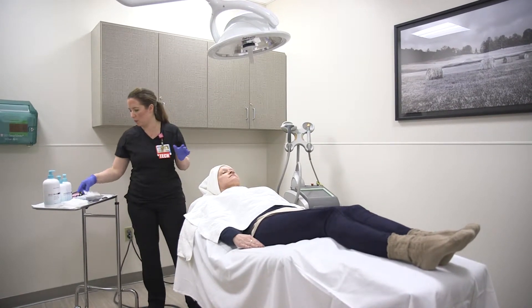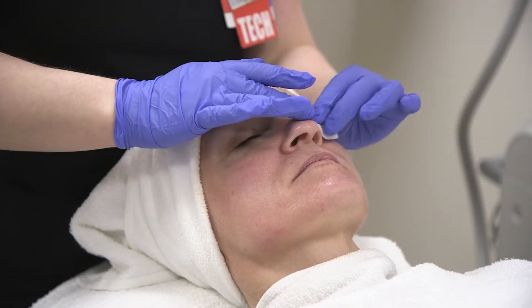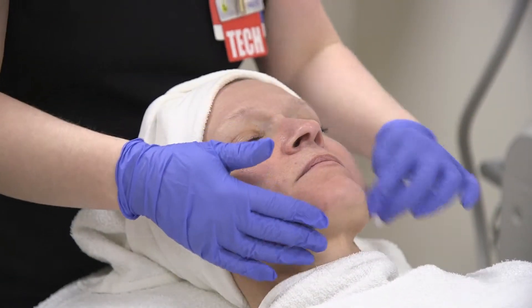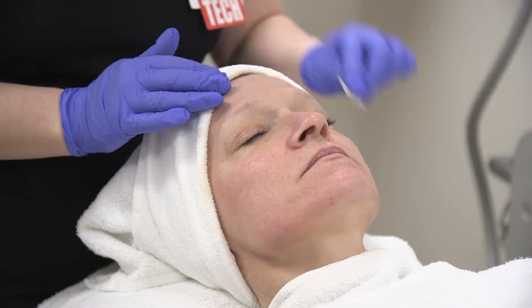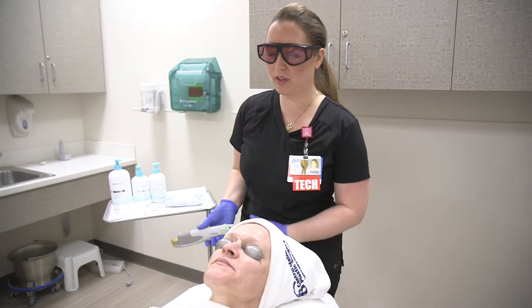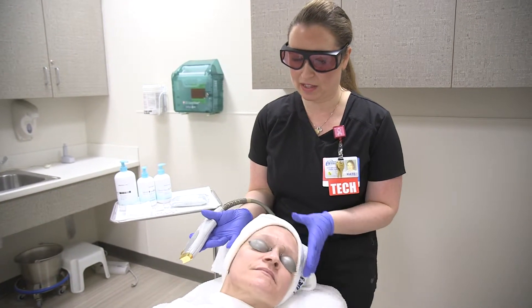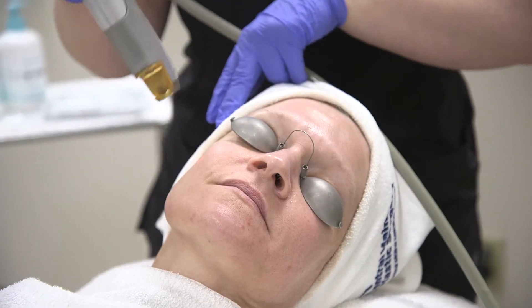We can do a full face, we can do half face. I treat stretch marks with this treatment, so people that have stretch marks on their inner thigh, their calves, maybe a stretch mark from having a baby on their abdomen. It really just depends on what the body part is, but 30 minutes is a great average time frame.